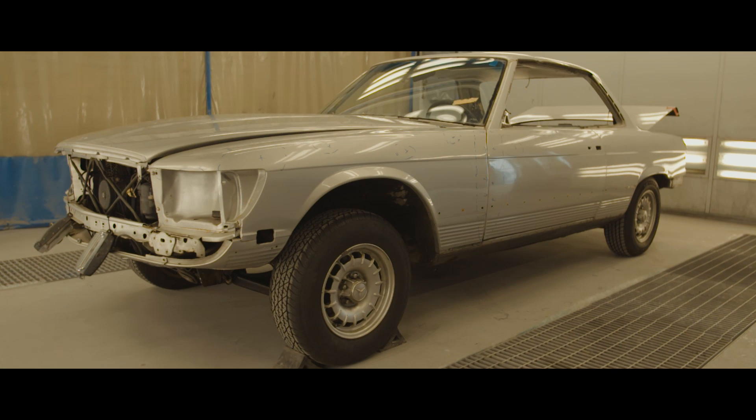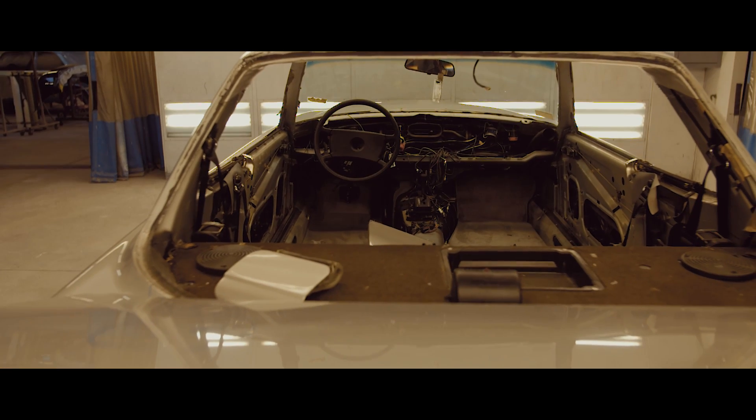We started taking the car completely apart, taking all the parts out — hoods, doors.